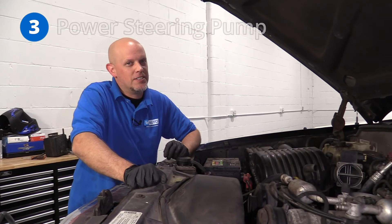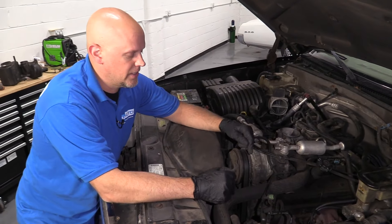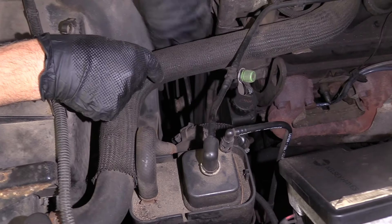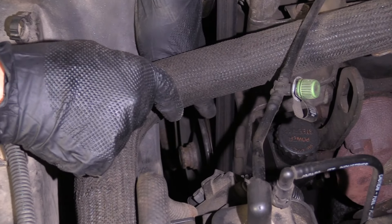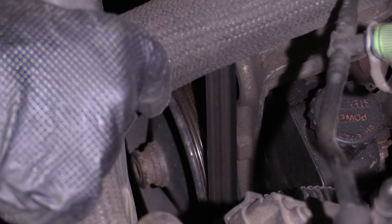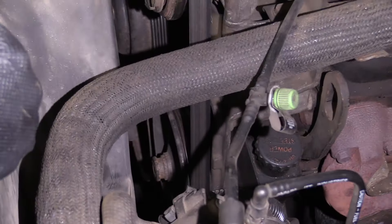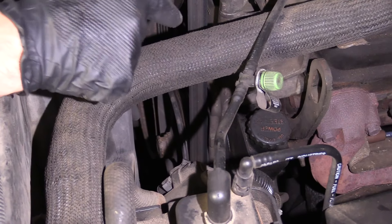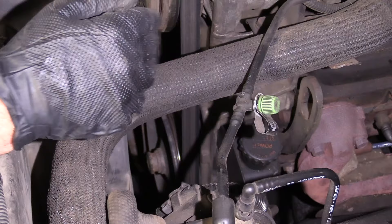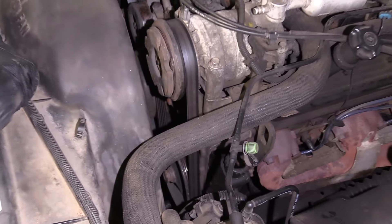Number three: the power steering pump. If you're driving along and you lose power steering, the pump is located right here. A lot of times, visually, you'll look at the pump and won't see anything leaking or visually wrong with it. If you take the serpentine belt off, you can grab the pulley — the pulley slides right out, and the shaft of the steering pump is actually sheared right off. In that case, the pump has to be replaced. Put everything back together, bleed the system, and you should be good to go.